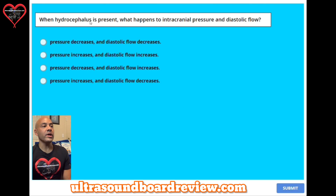Question eighteen: when hydrocephalus is present, what happens to intracranial pressure and diastolic flow? A, pressure decreases and diastolic flow decreases. B, pressure increases and diastolic flow increases. C, pressure decreases and diastolic flow increases. Or D, pressure increases and diastolic flow decreases. The answer is D — pressure will increase and diastolic flow decreases.